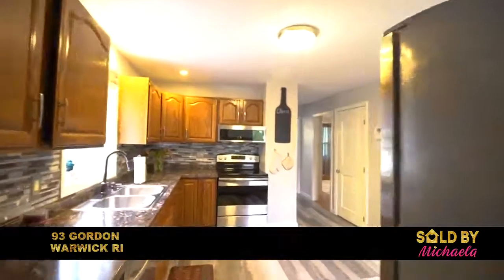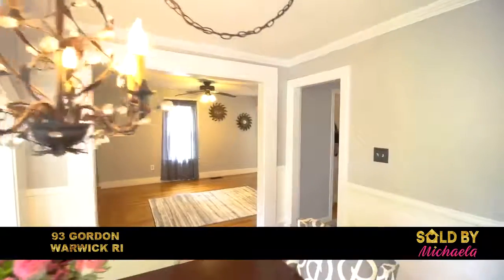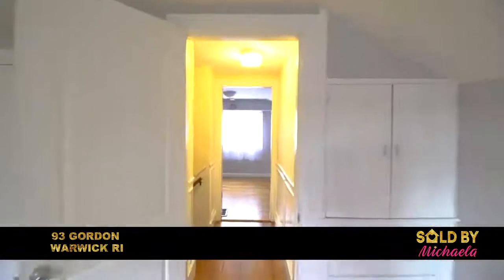Picture yourself cooking in the kitchen, hosting parties in your beautiful dining room area, and winding down in your cozy living room. If you're looking for one level living, there is a bedroom on the first floor and two additional upstairs.